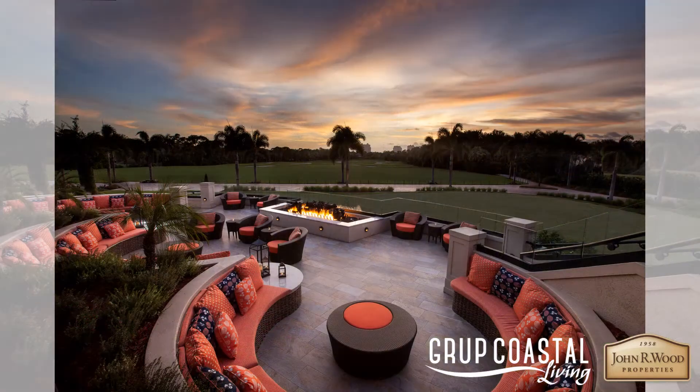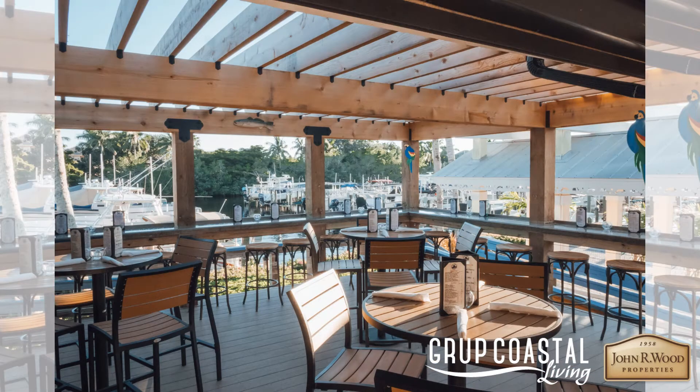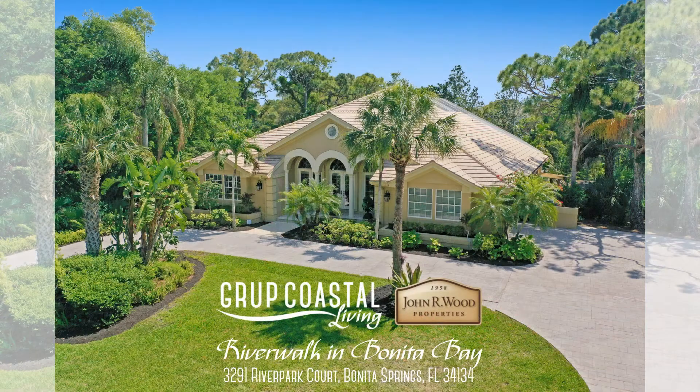a day spa and fitness center, tennis facilities, members-only resort pool, a café, a full-service marina with dry and wet storage facilities, a ship store, and the casual Waterfront Backwater Jack's restaurant open to all residents. On-site kayaking and canoeing, miles of walking trails with four community parks, including a private attended beach club on Bonita Beach, and so much more.